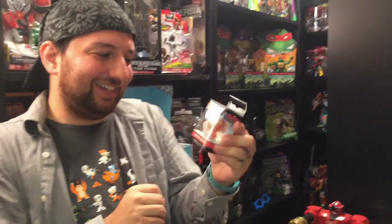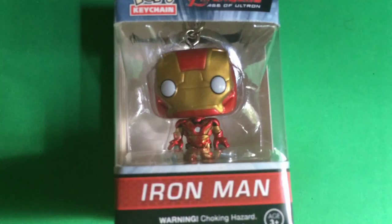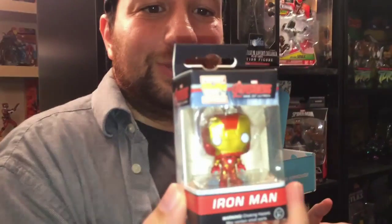Oh, cute Iron Man! Yes, it's Iron Man — that's awesome, I love it! This is a new suit from the newest movie, Age of Ultron.